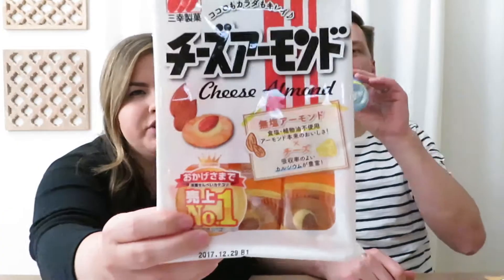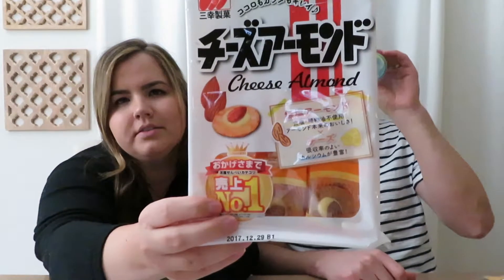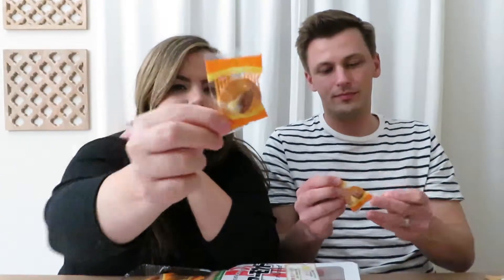Next we're trying the cheese almond senbei rice crackers. My family in Japan introduced me to these and I love them. It's a little senbei rice cracker with some Japanese cheese and an almond. I'm not having one because I'm dairy free right now, but Brandon tries one — and those are really good. I'm super jealous.